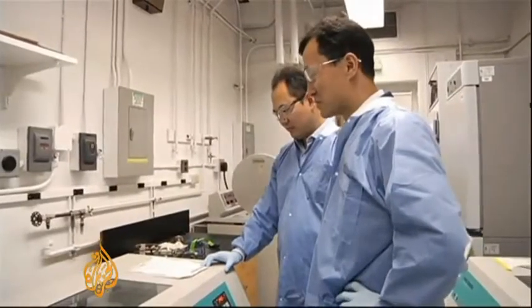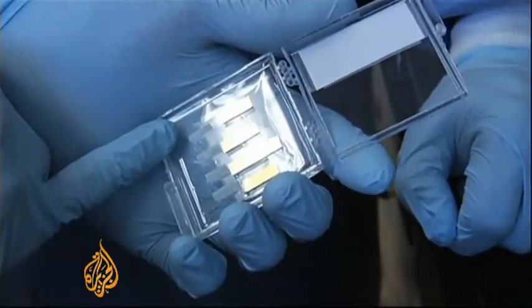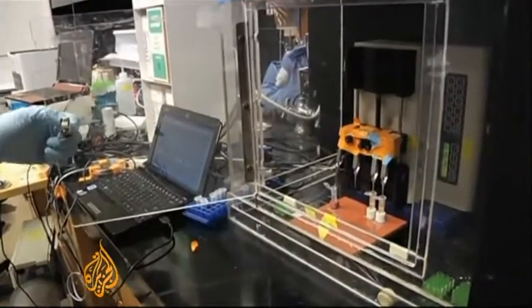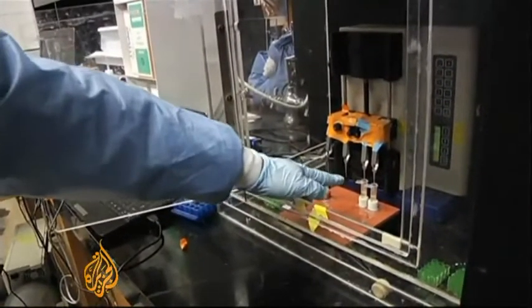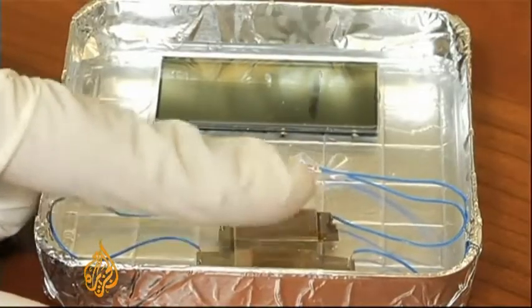First, scientists modify the M13 virus to increase its voltage. It's then coated onto a wafer-thin film and placed between two electrodes. When pressure is applied, the device produces about a quarter the voltage of a triple-A battery, enough to light up an LED display.